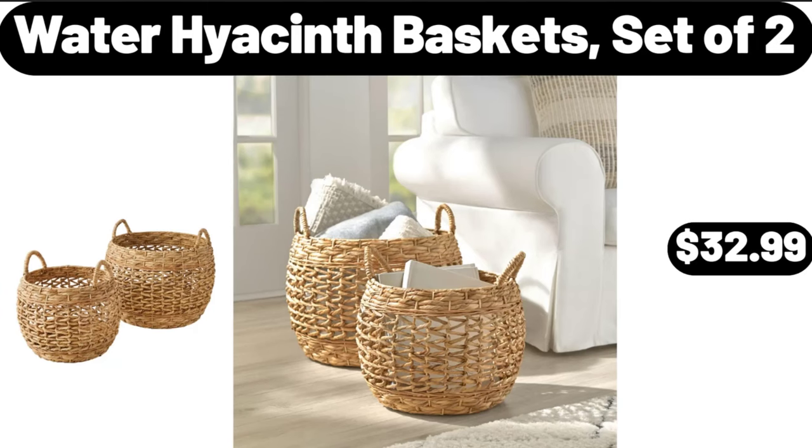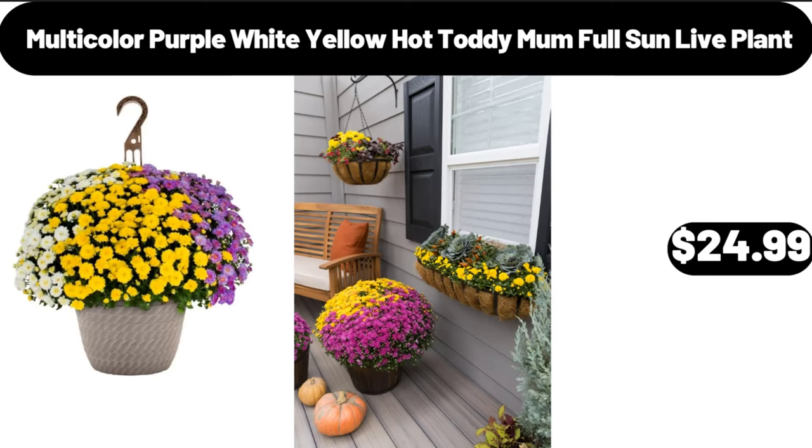Water hyacinth baskets set of 2, $32.99. Multi-color purple, white, yellow hot toddy mom full sun live plant, $24.99.